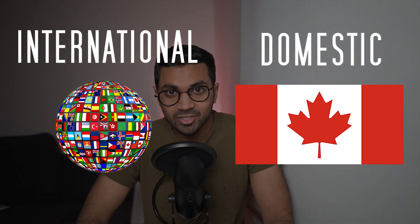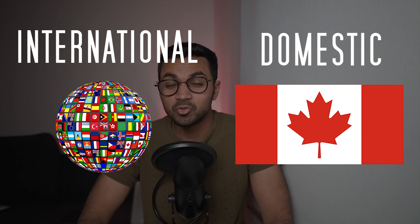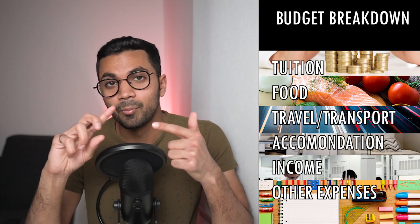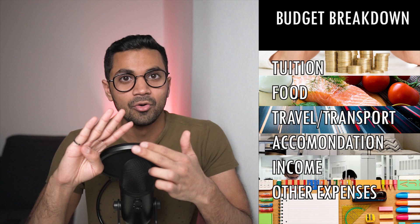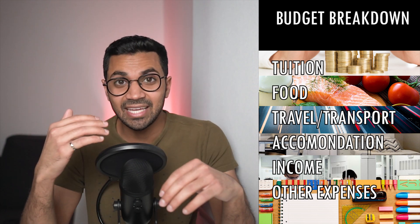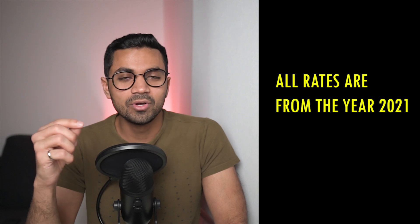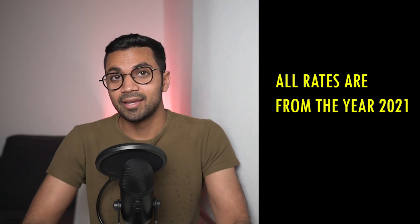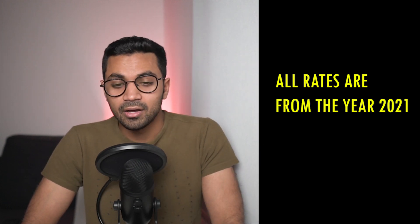Hey guys, it's Osama here and I'm back. I've heard you want to know how much an engineering undergraduate degree in Canada costs. So if you're an international student or a domestic student in Canada, this video will help you form a budget for not only your tuition but your food costs, your travel, your transportation, your accommodation fees — and you can help develop a financial model that will work for you and stay within your budget. Keep in mind that this video is being recorded in 2021, so your rates will reflect that, and as time goes on there may be inflation costs associated.